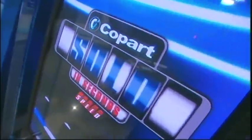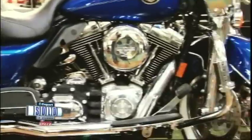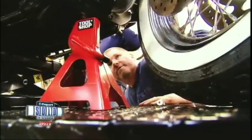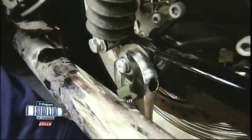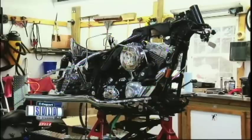Now on Copart Sold in Seconds. It takes just seconds for Copart to sell a motorcycle. It takes this man just seconds to rip it apart. But he says he can put it back together nearly as fast. We say prove it.